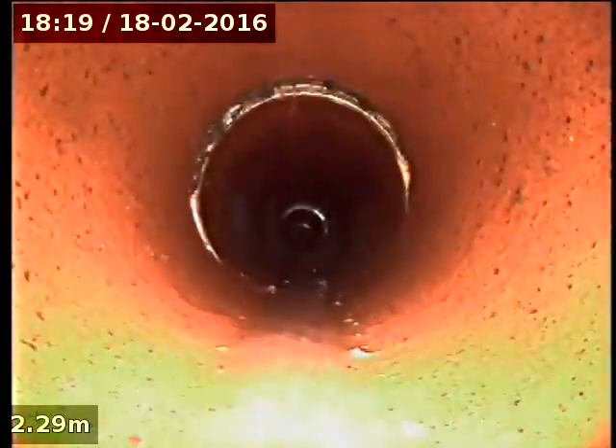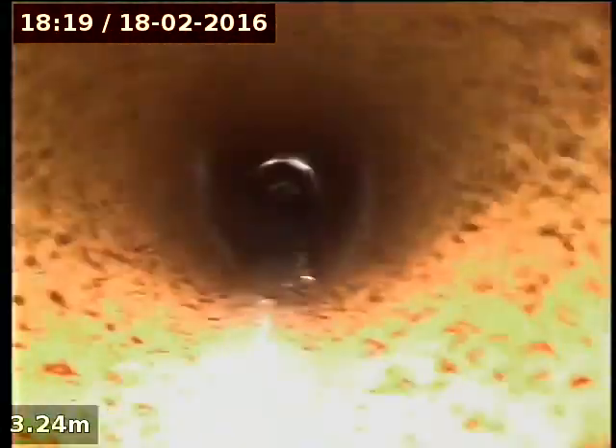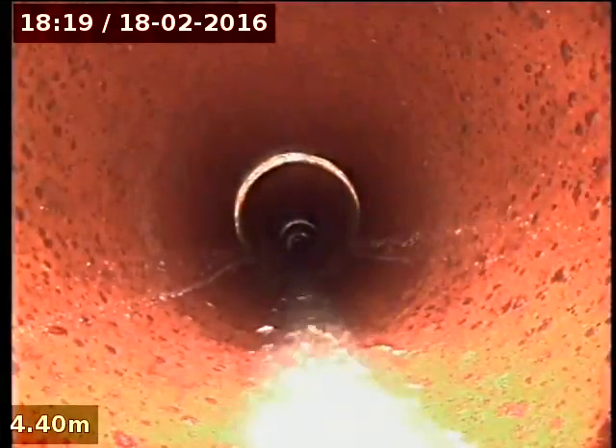And everything down from there was all good. I've actually been about 30 odd metres down there and no other problems.